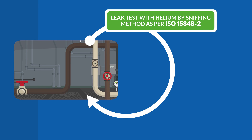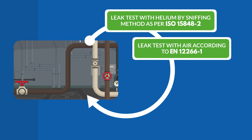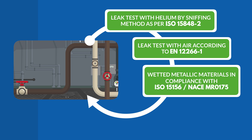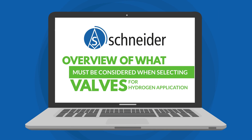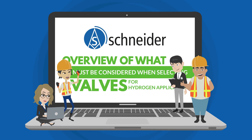For valves mounted in a closed hydrogen environment, these testing methods apply: leak test with helium by sniffing method as per ISO 15848-2; leak test with air according to EN 12266-1; wetted metallic materials in compliance with ISO 15156 or NACE MR0175; and acceptance test certificate 3.1 for wetted parts without seals. That's a short recap of the main aspects to consider before selecting valves for a hydrogen application.